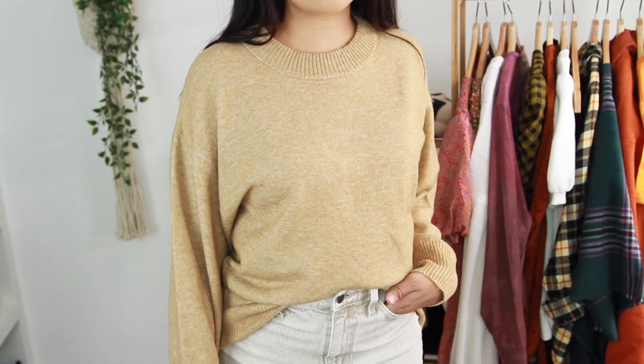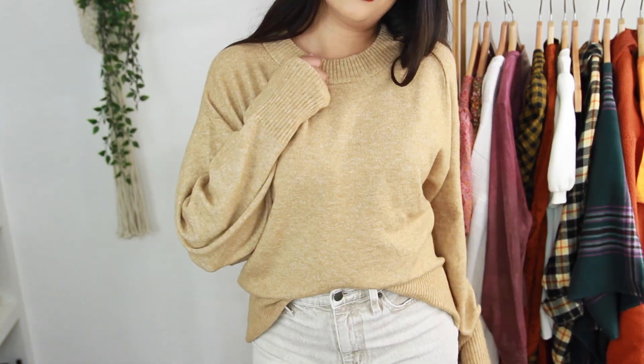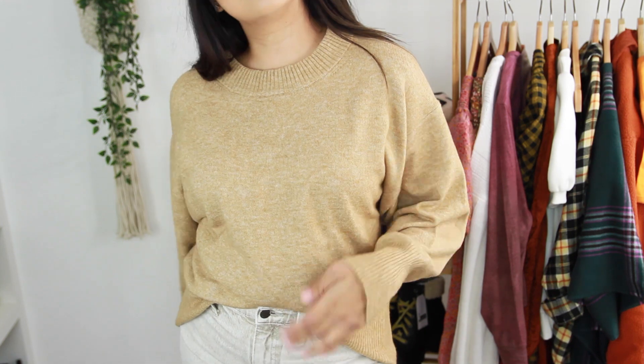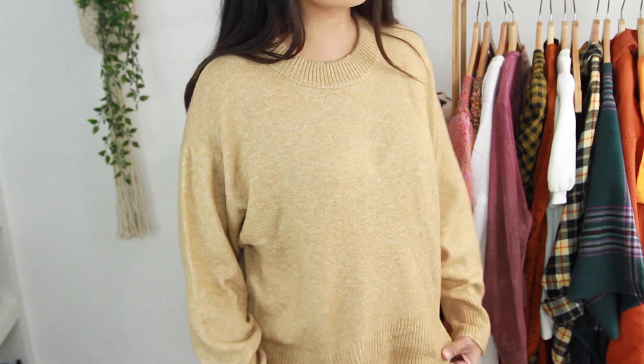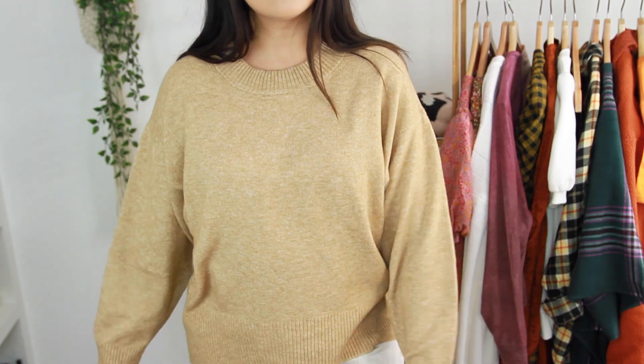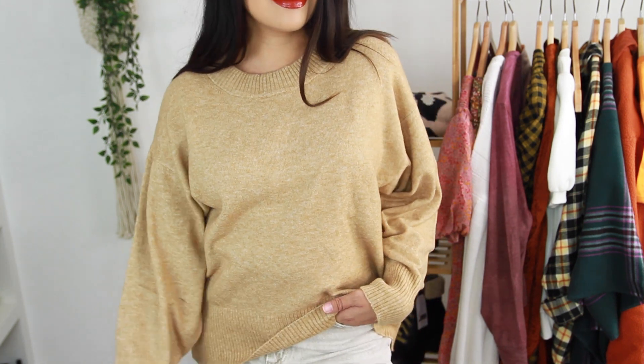The next sweater I got was this really cute oversized sweater. It does have like a batwing sleeve which makes it look more voluminous. I like to wear this sort of sweater with some mom jeans or that straight leg 90s jean that's trending right now — it gives an effortless, cool girl Parisian chic kind of look. I'll style it that way in a try-on so you guys can see. I got this in a size small from A New Day.